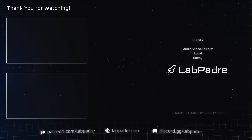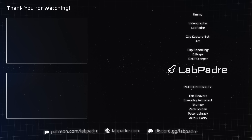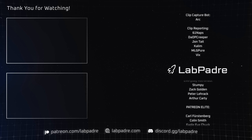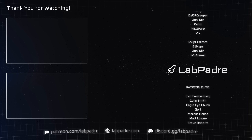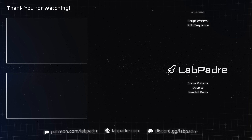And there you have it, another SpaceX and Starbase weekly update brought to you by LabPadre. Don't forget to hit the like and subscribe button if you haven't already, and we'll see you next week. Thanks for watching everyone, LabPadre out!